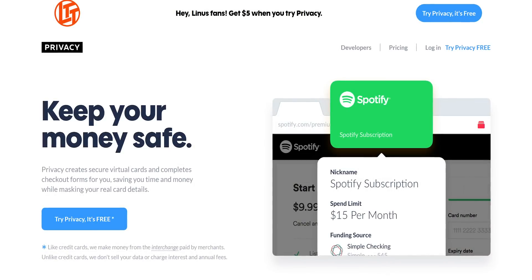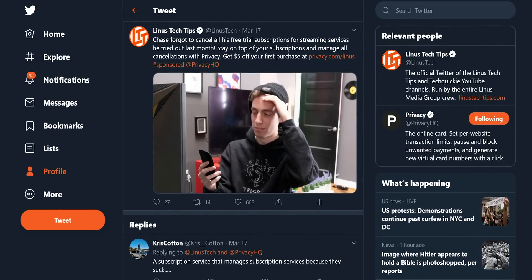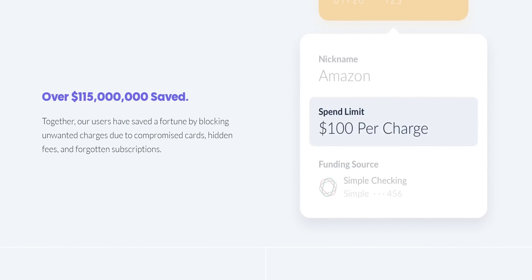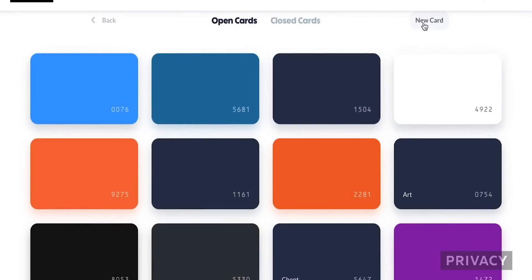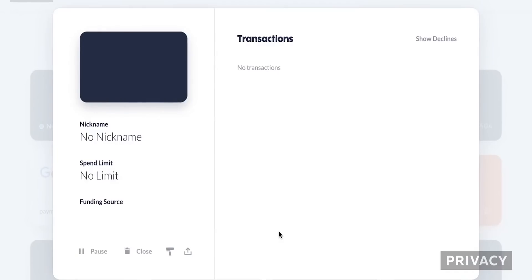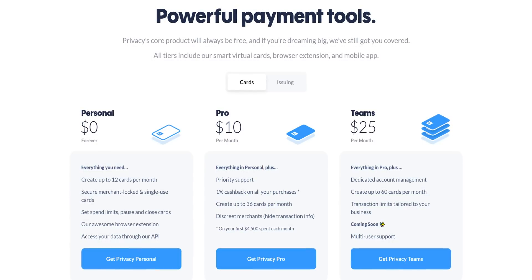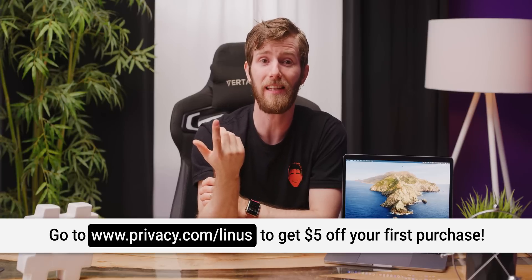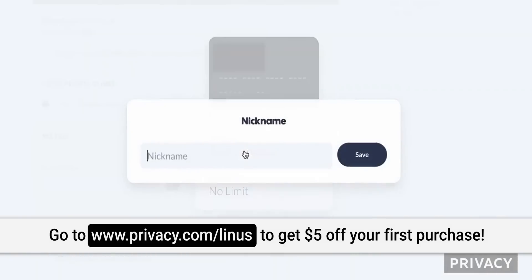What I can recommend though is our sponsor Privacy — a free service that allows you to generate virtual credit cards for online purchases and subscriptions. Using the 12 cards you can get for free, you can keep track of what you're subscribed to. With Privacy, you can simply cancel the card issued for a subscription rather than going through a cancellation process. By generating virtual cards with limits that you set and no personal information, you can sign up for sites and buy stuff you wanted to try without giving your real credit card number. By upgrading to a pro account, you'll get 36 cards, more security features, and 1% cash back. Sign up today and get five dollars for free at privacy.com/Linus.